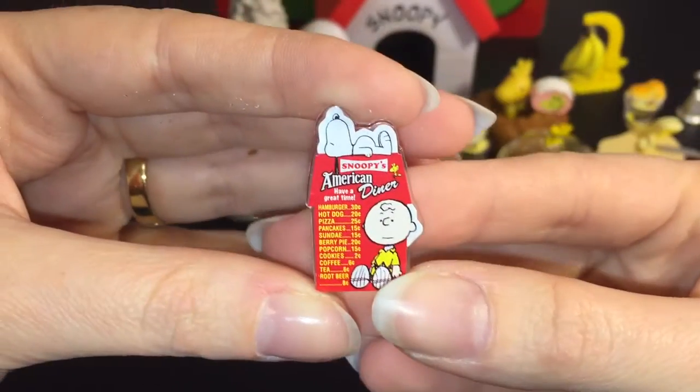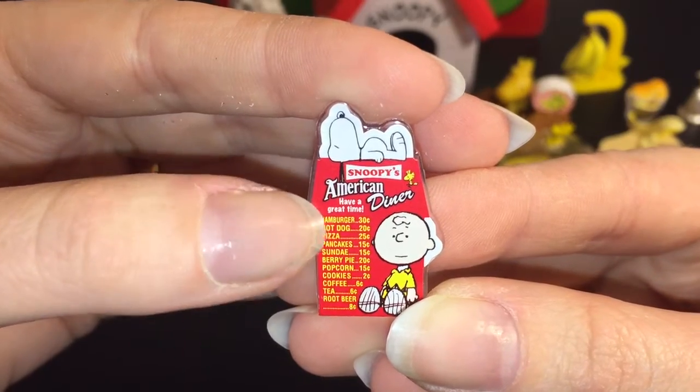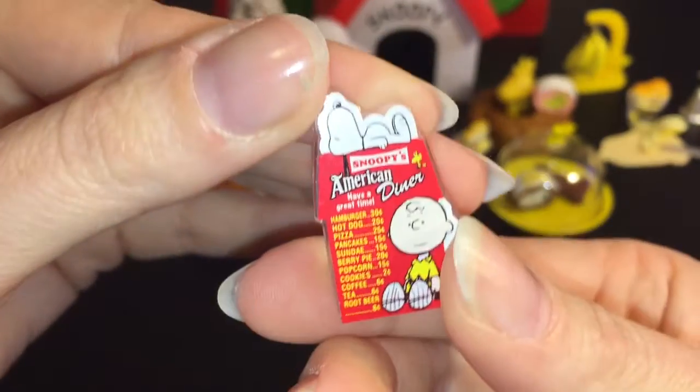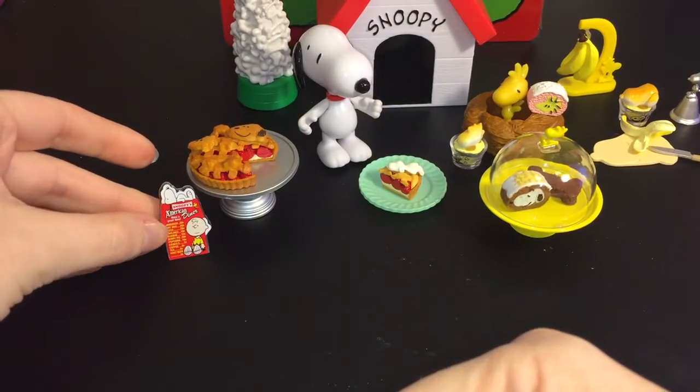From that set there's also the menu of Snoopy's American Diner with little pricing — look, a hamburger for 30 cents, that would be awesome! It's a little plastic piece you can stand up and display. So cute.